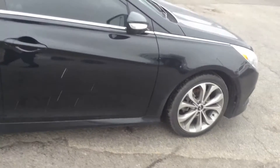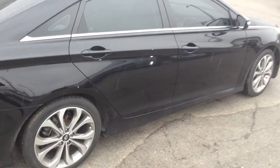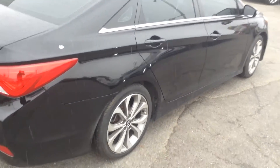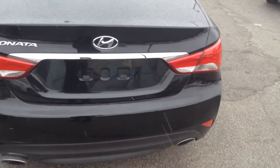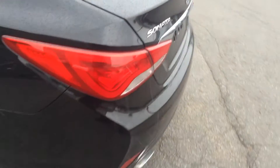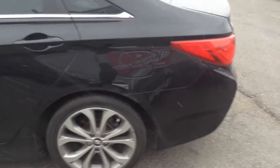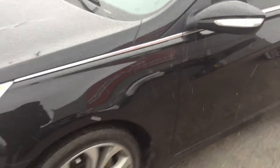Continuing along the passenger side, no glaring dents, dings, or scratches — beautiful chrome accents along the top of the vehicle and also along the trunk. Taking a walk along the driver's side, very same story: no dents, dings, or scratches to speak of.